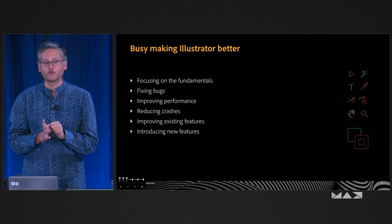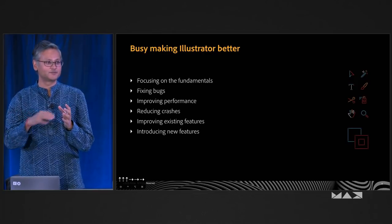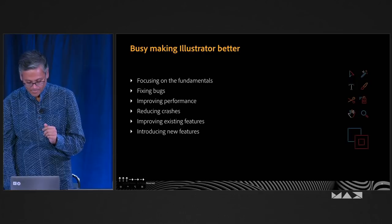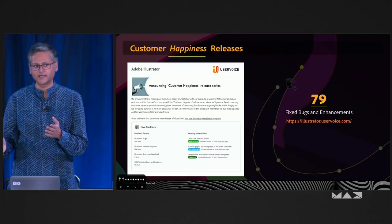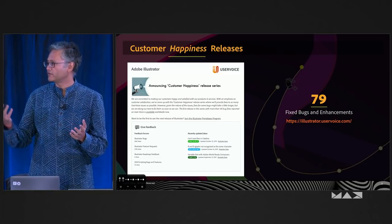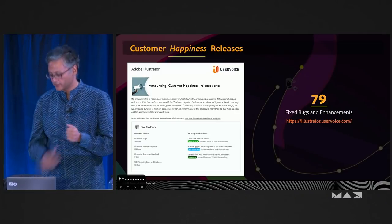All through 2019, our focus was not on adding new things, not on changing defaults, not on changing things that are working well for you just because we think they can work better. Our idea was to go back and focus on the fundamentals. We are on a journey of customer happiness releases — we had a release in October, one at Max, and we're going to have a couple more early next year to address your feedback at a faster pace.